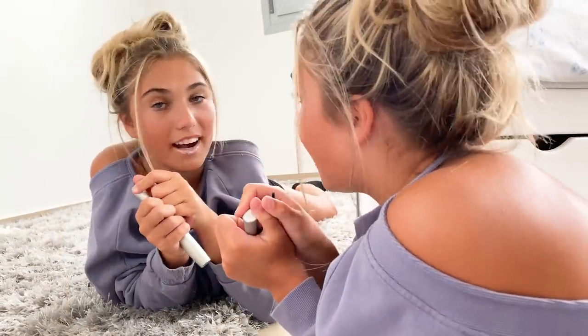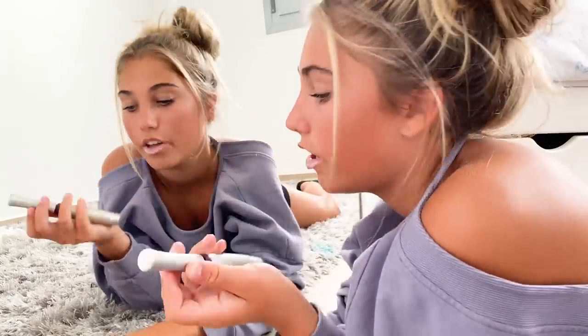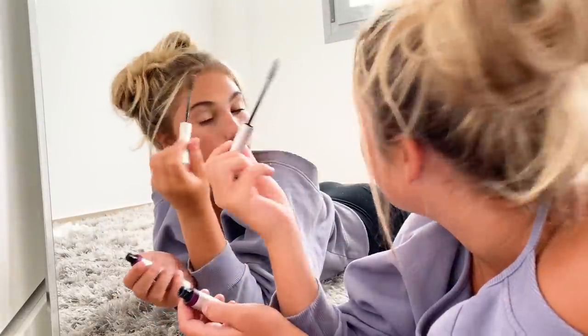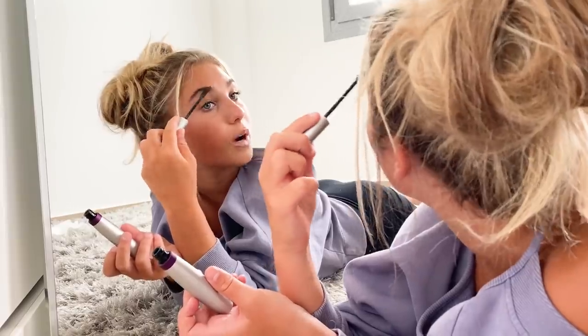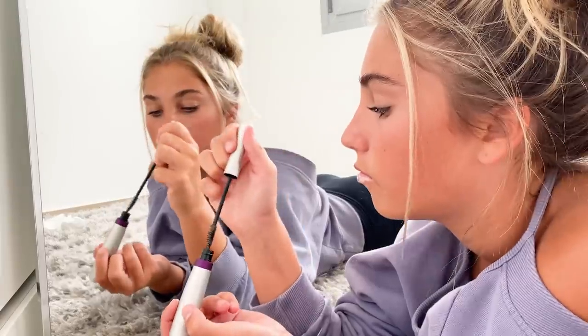Another thing that I do in the morning is check my eyebrows to see if they need plucking, and today they do. First, I'm just using this Nueva Lash and Brow Conditioning Serum to brush through my brows before plucking them.